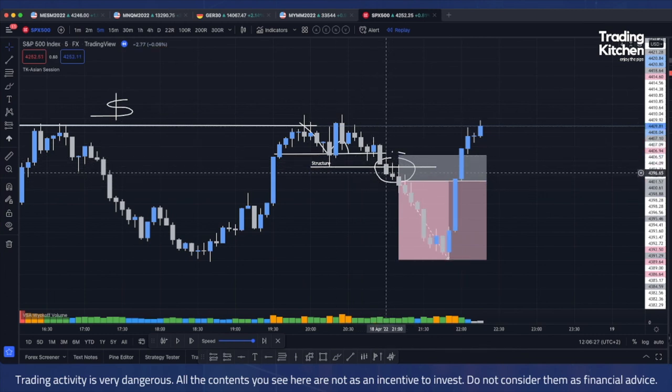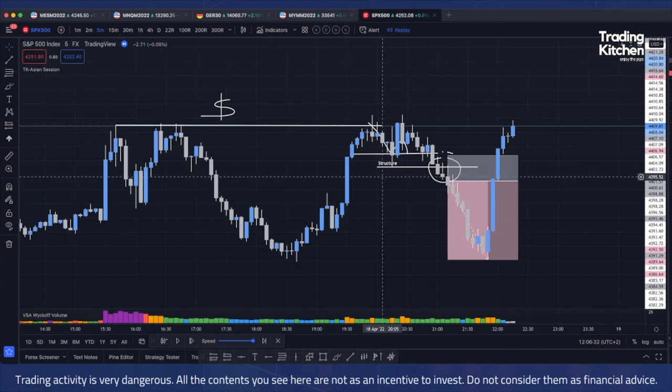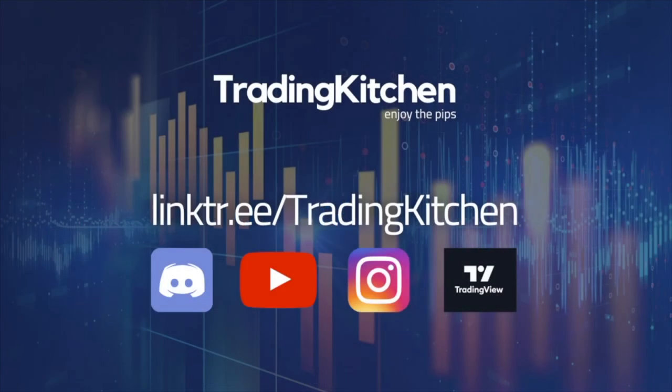I hope you guys like this video. Let me know what you think in the comment section below. Remember to join my Discord channel, YouTube, Instagram, and TradingView. Above all, the Discord group — everything is free. I share my trading ideas because I just want to grow my community. That's the only reason I do everything for free. Thank you very much guys, see you in the next video.